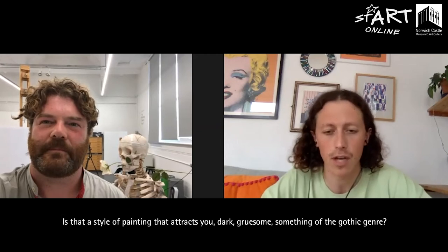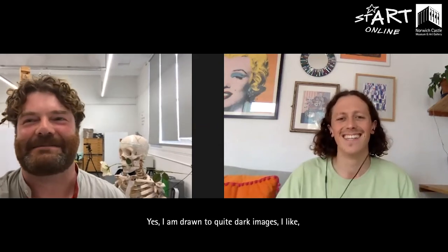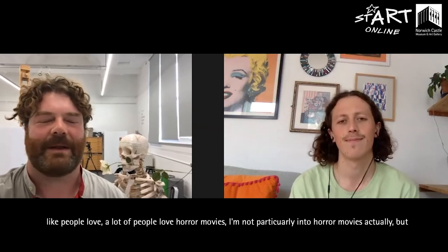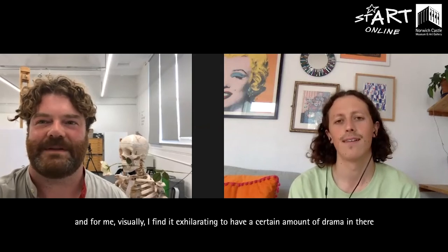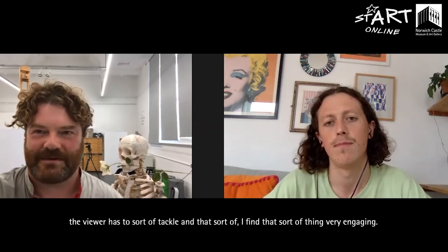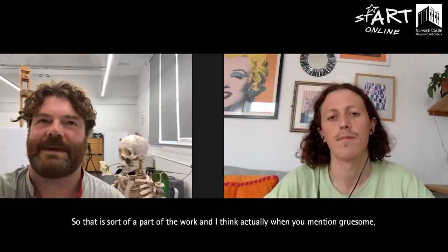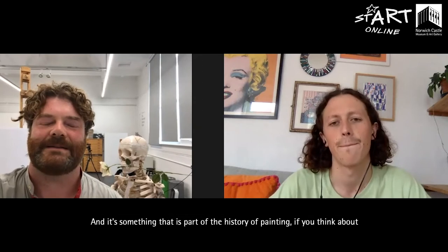Is that a style of painting that attracts you — dark, gruesome, something of the gothic genre? Yes, I am drawn to quite dark images. The funny thing is I don't think I have a particularly dark mind. For me, it's like — a lot of people love horror movies. Visually I find it kind of exhilarating to have a certain amount of drama, and I'm very drawn to shadows, contrasts, and underlying narratives. Often narrative is driven by there being some sort of issue or something edgy that the viewer has to tackle, and I find that very engaging.